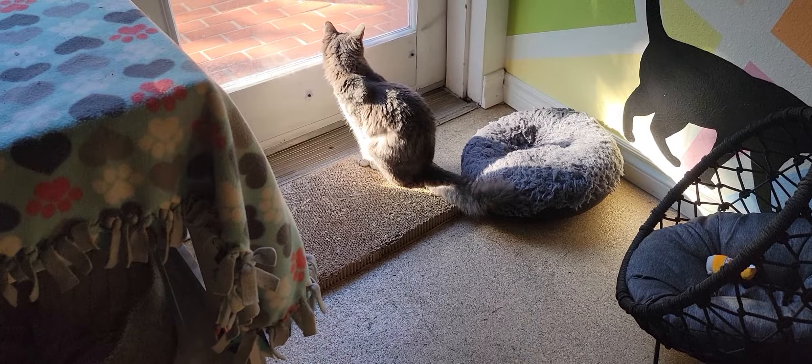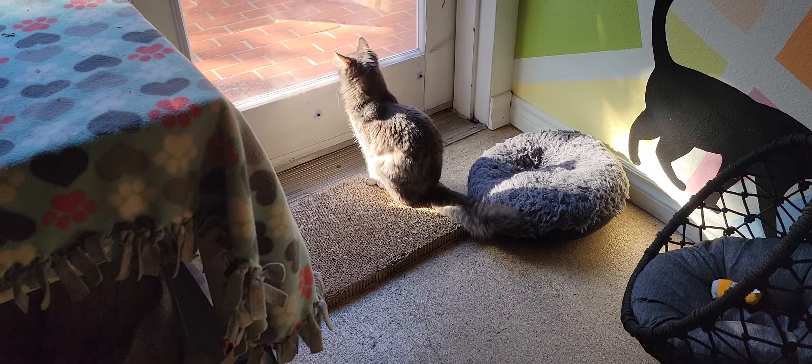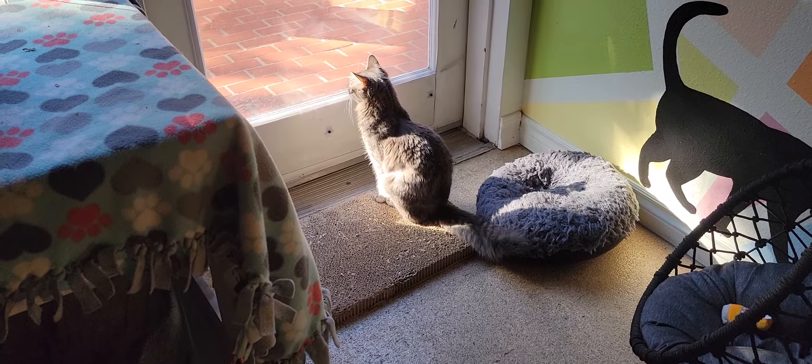Hello everyone, welcome to the Cat Cafe San Diego. It is Friday, January the 21st. We're going to take you around the room and show you some of the 13 cats that are hanging out with us today.